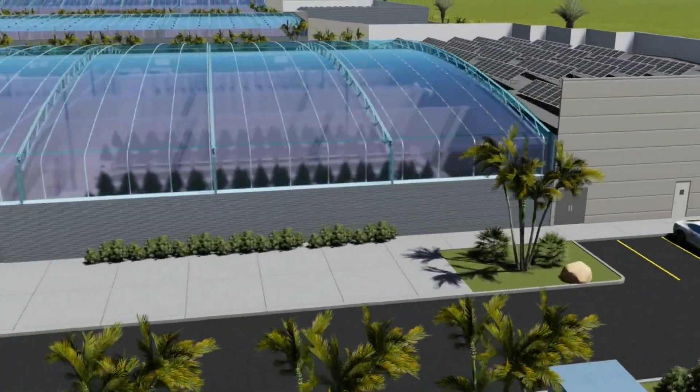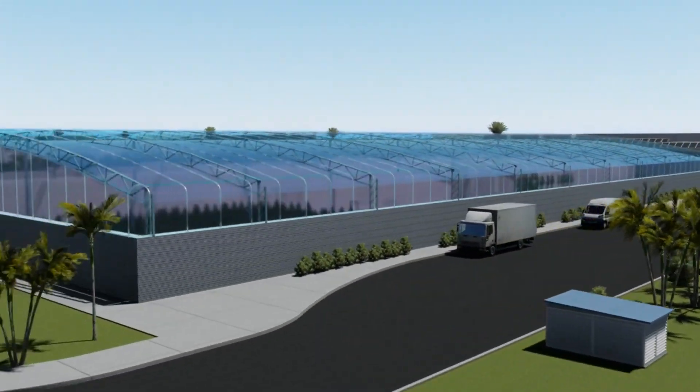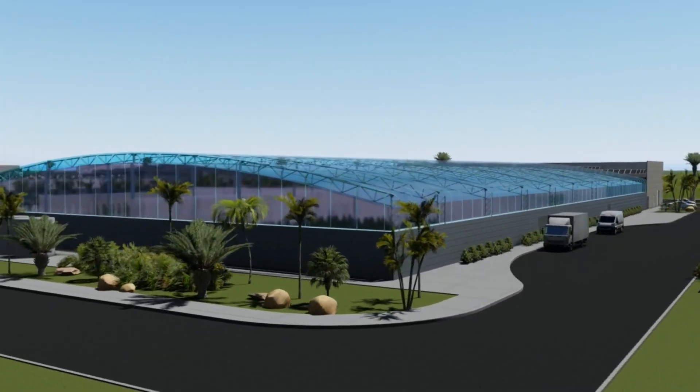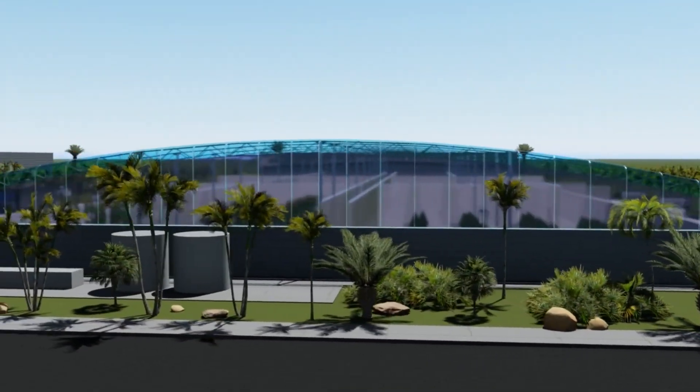The futuristic design originated with Ancon Development Corporation as they sourced 35 years of design-build innovation and 20 years of outdoor crop production. Uniquely designed under patent-pending protection.